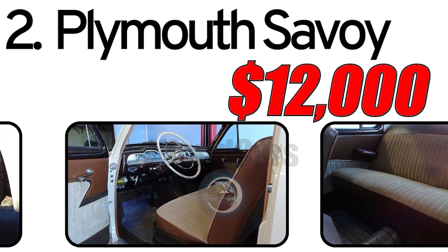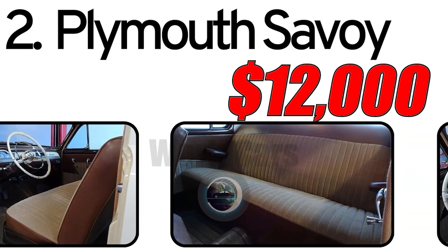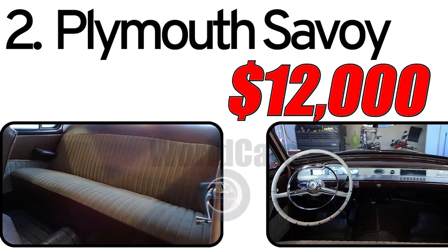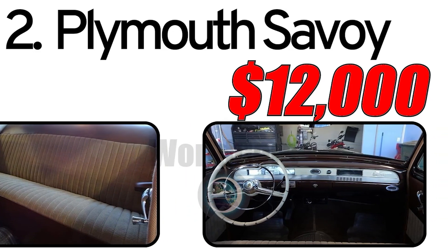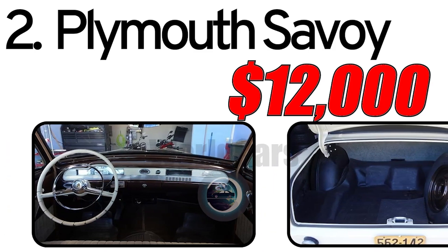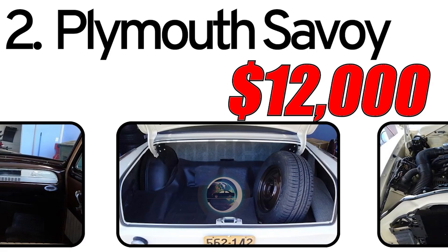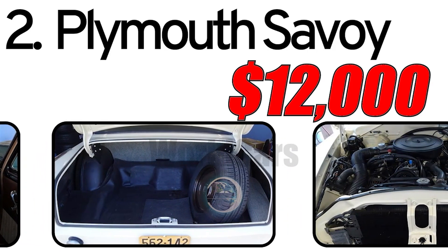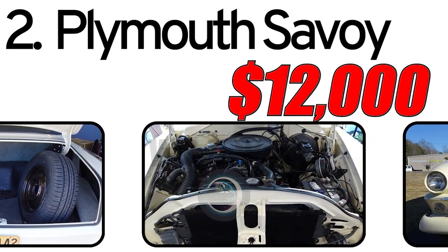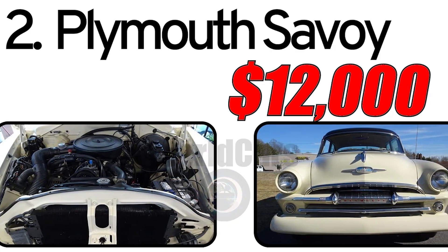Interesting facts: The 1954 Plymouth Savoy represented a transitional period in automotive design, featuring elements of both classic and more modern styling. Today the Plymouth Savoy is appreciated by collectors for its historical significance and mid-century design. The estimated market value of a 1954 Plymouth Savoy in the classic car market is around $12,000. Prices can vary based on the car's condition, historical significance, and extent of any restoration work, with the level of restoration being a key factor influencing value and desirability.